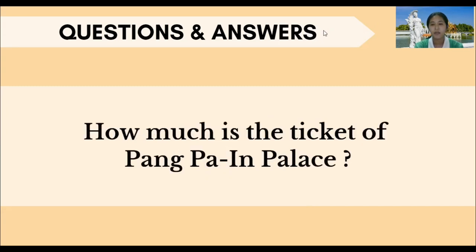How much is the ticket for Bukhapapa Royal Palace? For adults, 30 baht. For children, 20 baht. For foreigners, 100 baht.